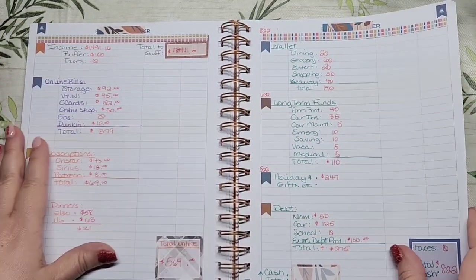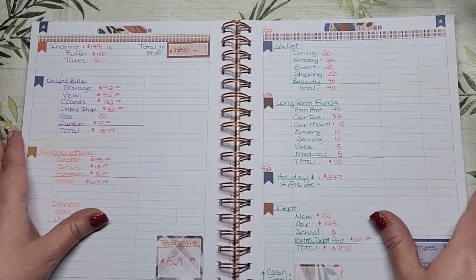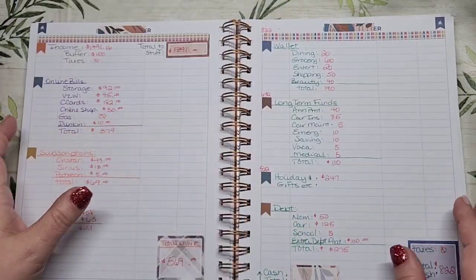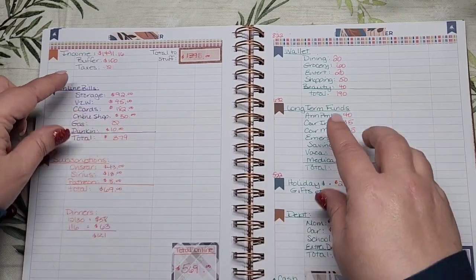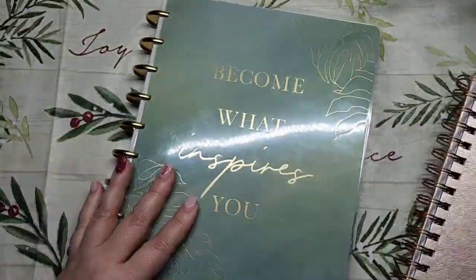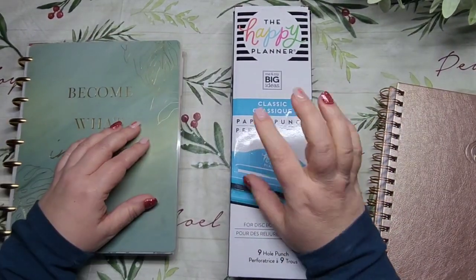I also hope at some point to stop using the Clever Fox binder — there are just too many pages I don't end up using and I'm really only using the expense tracker pages. My thought is to create something custom with just the items I want to track, hole-punch it, and add it into my regular planner.